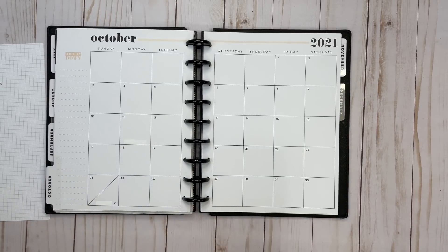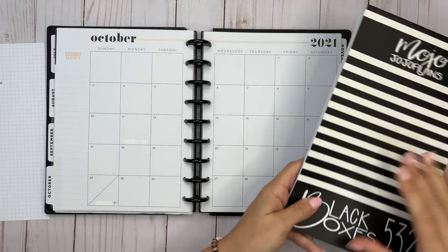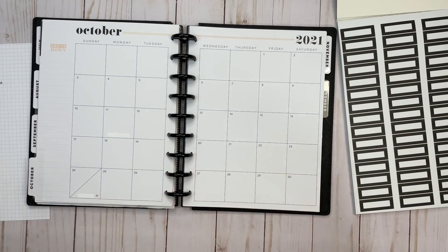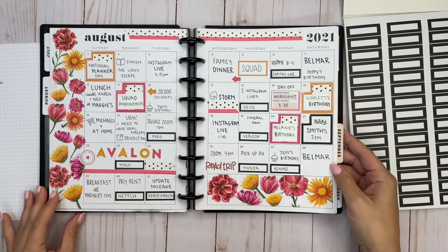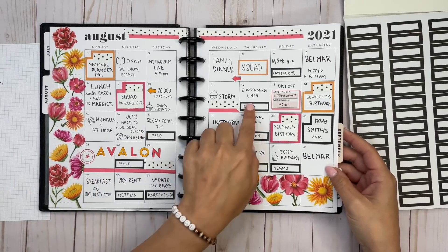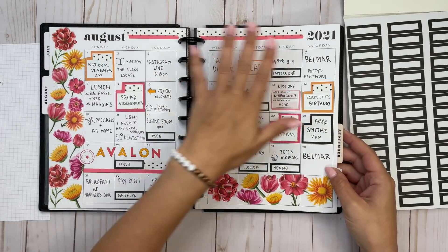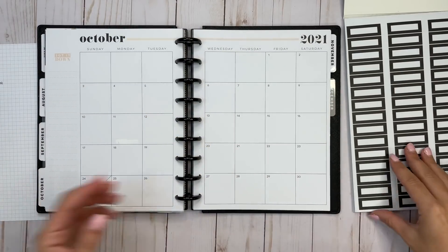If you've watched my monthly plan with me videos, they don't vary that much besides the decoration I'm using. I like to do the same thing that I know works for me and my brain every month. Here's an example of August after the pen — September I'm still working on. I put my bills with these black boxes, then events that I know with bigger boxes, and just fill it in throughout the month.